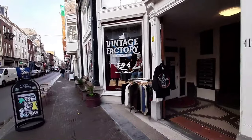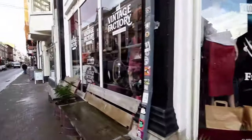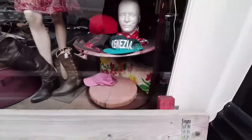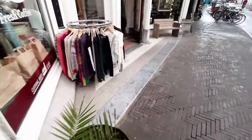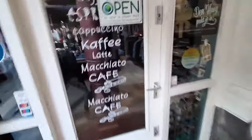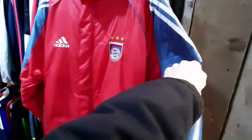Up next is this vintage factory. The store is quite big - I think they have multiple locations in Holland so I hope to find something. There is a Benfica cap in the window, so at least one football item has been spotted already. And here it is - a Benfica cap!